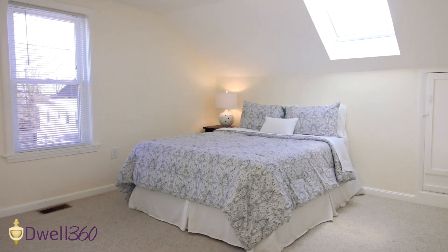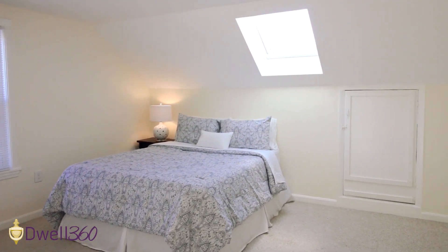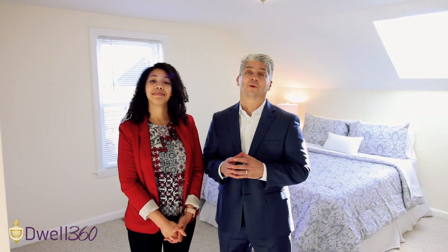Ed, I love the natural sunlight throughout this home. Thank you so much for showing me around. Absolutely. 82 Bacon is a wonderful home for anybody looking to live in the Waltham area. I'm Matika Jenkins, and I'm Ed Johnston with Dwell 360 Real Estate.